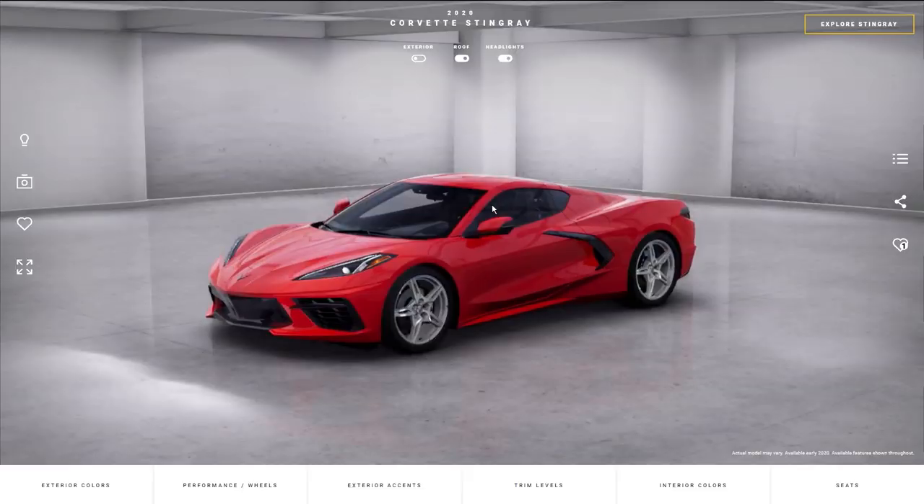Here we are on the Corvette configurator for the C8 and we're very quickly going to talk about the trim levels and some packages, and then we're going to dive into all of the nitty gritty details.